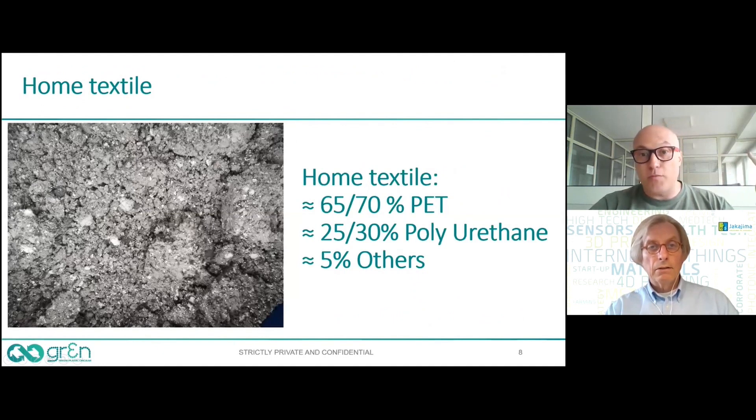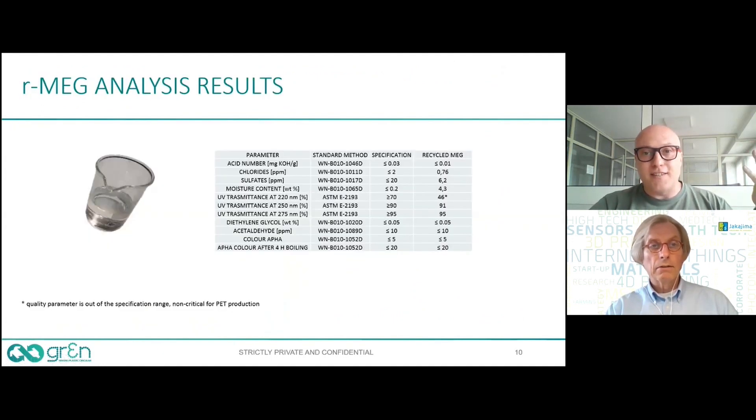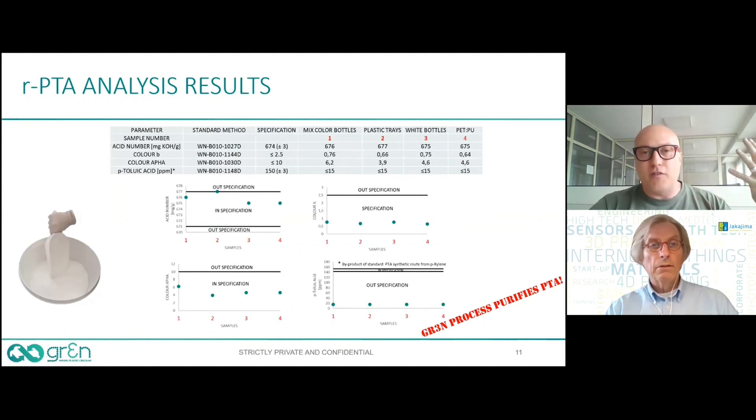This is the same textile I showed before, and these are the chemical results demonstrating the stability of our process.